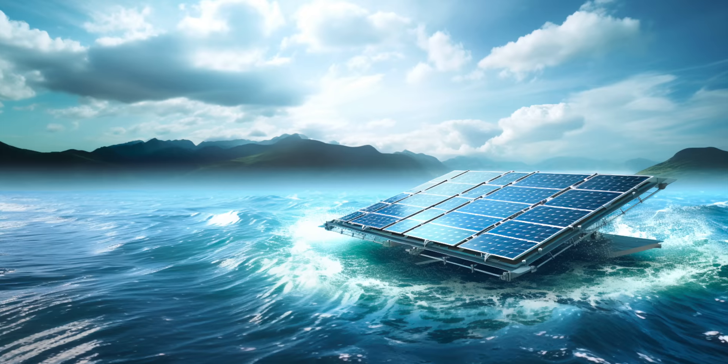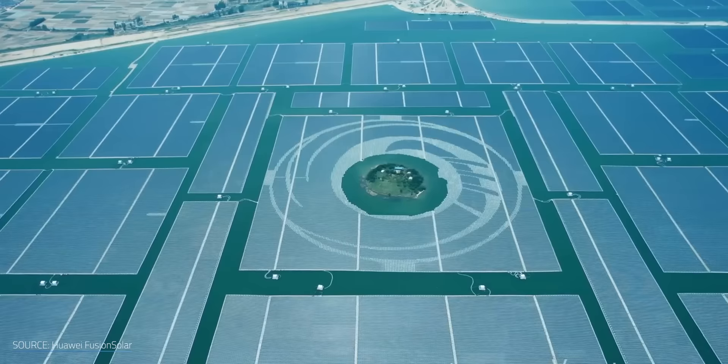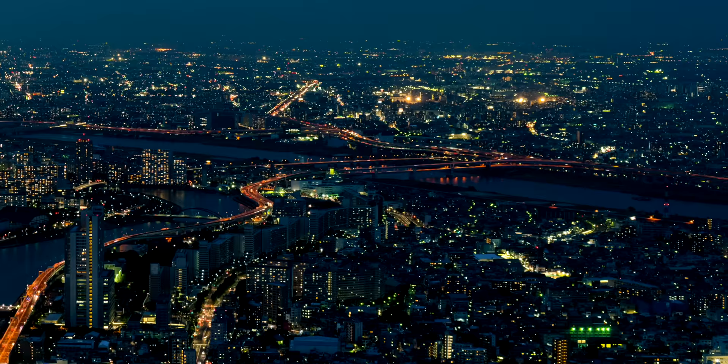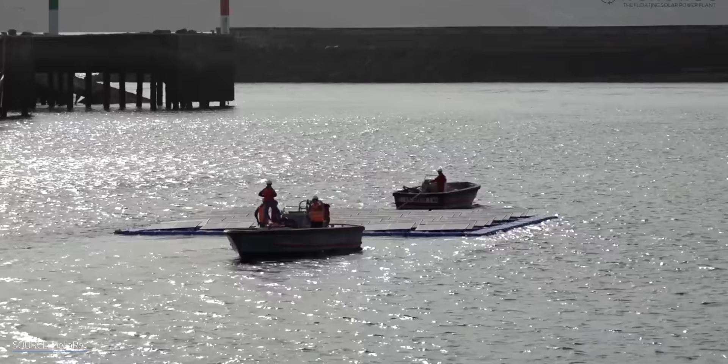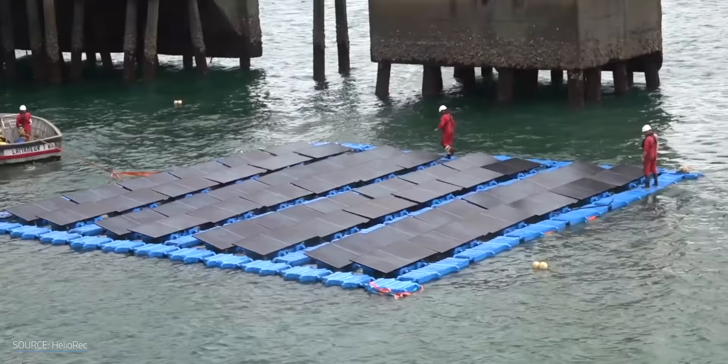What's stopping us from converting the open ocean into a massive solar power plant, to the tune of almost six times more energy than the world uses every year? Several companies are trying to do just that by floating solar panels out on the open ocean, but that raises so many questions.